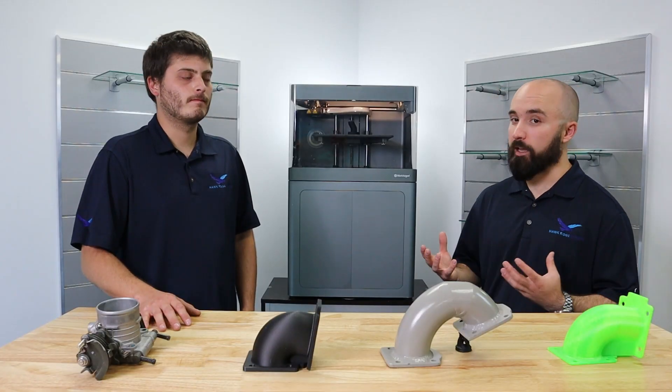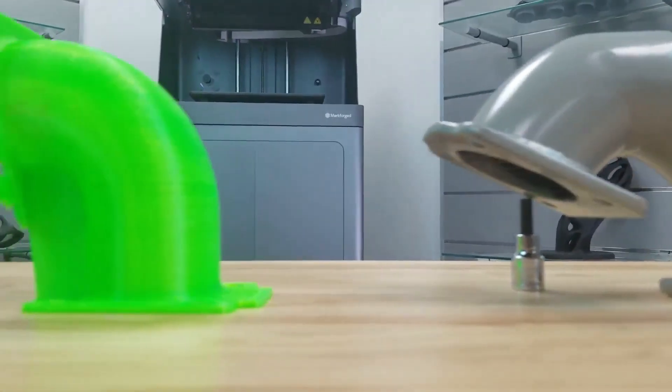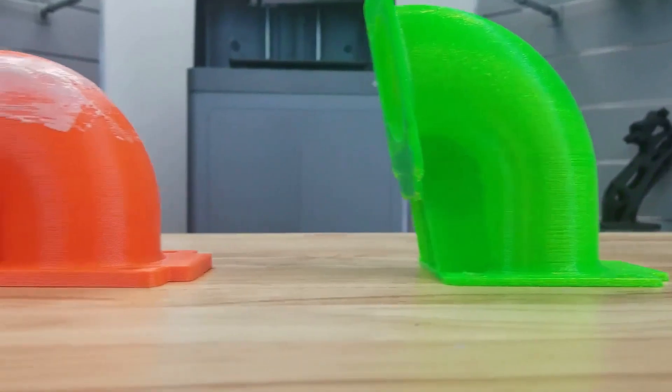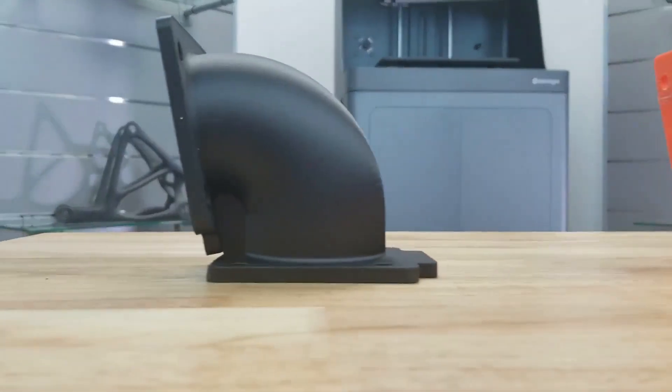The engine bay inside that bus isn't really that large, and compared to the engine bays of the Subarus these engines come out of, there's a lot more space to play with. In here we have some air intakes where you kind of went through the design iteration process and actually landed with 3D printing to finalize your design. Talk me through that process and why you actually ended up with 3D printing.